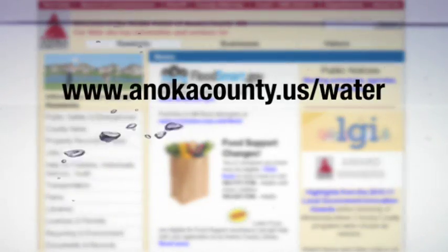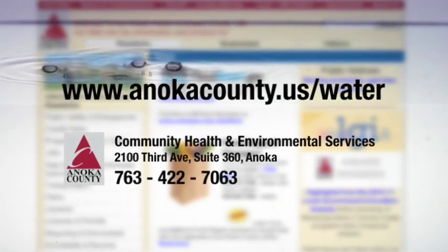So it's just that easy. And it's that important. For more information, go to anokacounty.us/water.